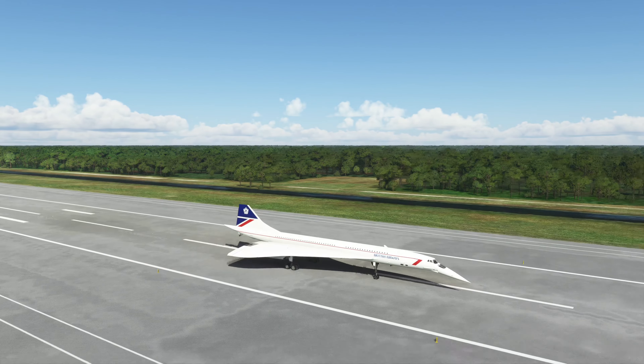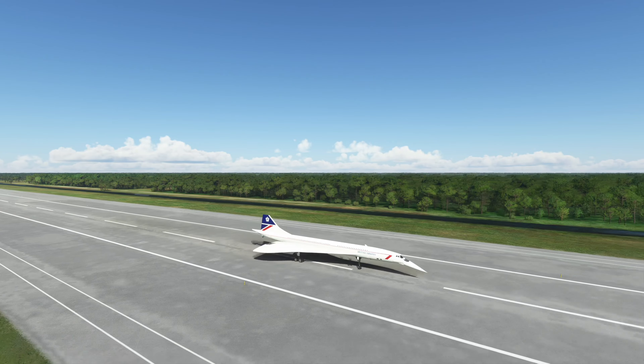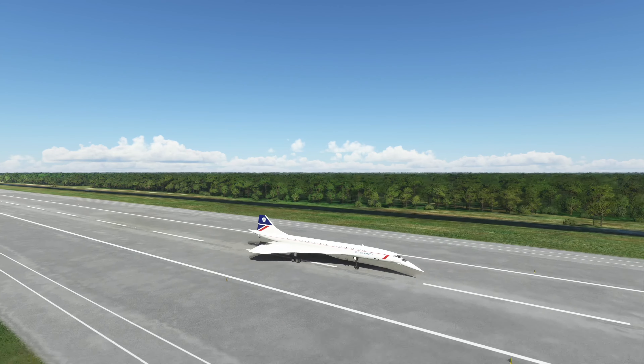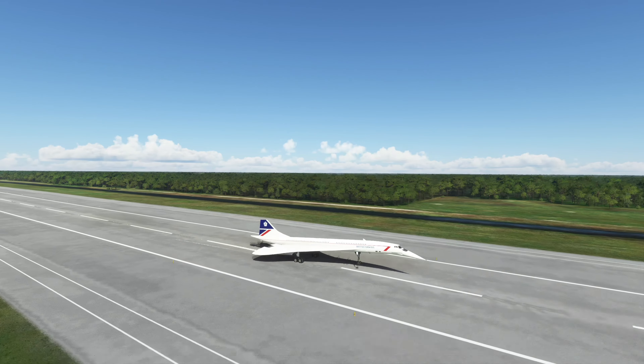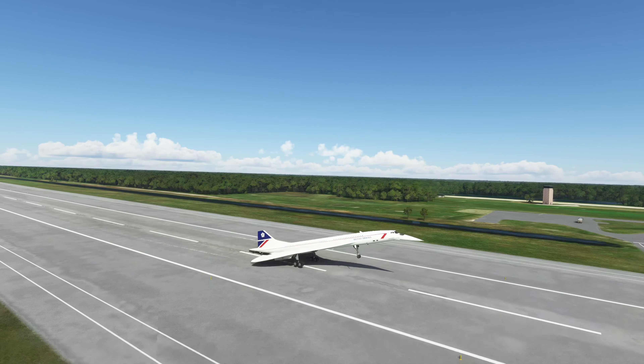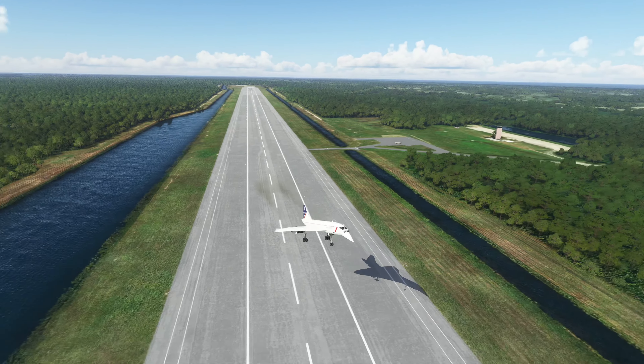If you don't have this Concorde yet, get it. If you want to wait for a sale, that's fine — I think I got mine for 30 dollars; I think it's 40 dollars regularly. This is a DCS aircraft; they know what they're doing, they're like the professionals of the group. I didn't notice any updates with this — it's still flying as great as ever.